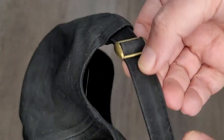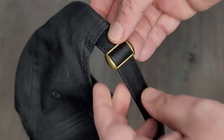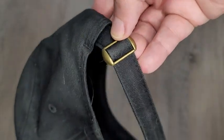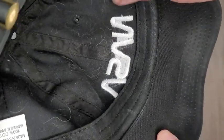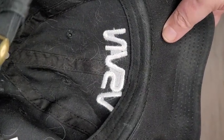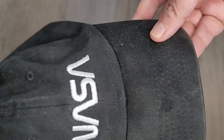As far as the band and strap on the back, it's easily adjustable. It's one of these that's not velcro, so that's nice. And then you can see the real stitching on the back right there.